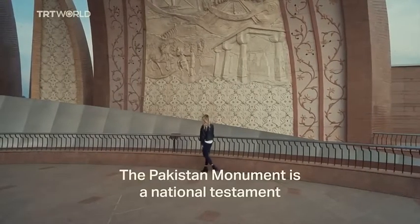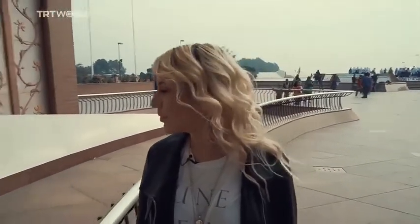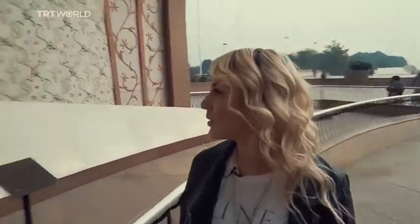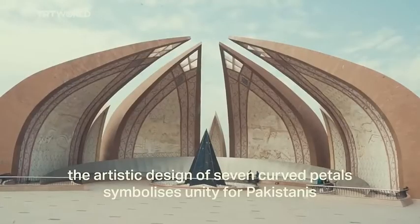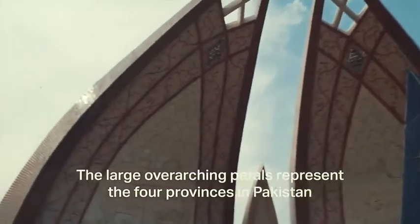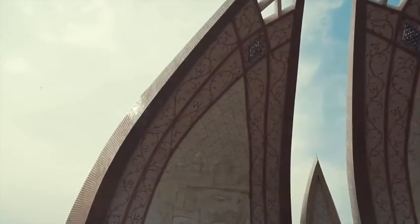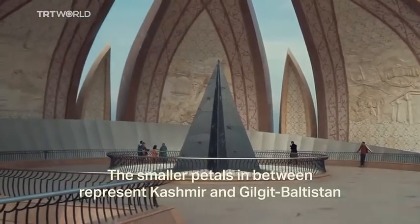The Pakistan Monument is a national testament to the diversity of the nation's people. Completed in 2007, the artistic design of seven curved petals symbolizes unity for Pakistanis. The large overarching petals represent the four provinces in Pakistan, while the smaller petals in between represent Kashmir and Gilgit-Baltistan.